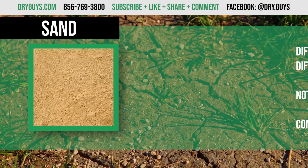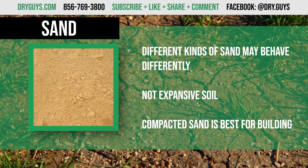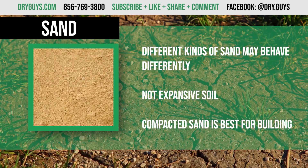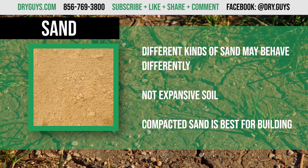Sand. There are different kinds of sand. Sand doesn't retain water and doesn't change in size with weather conditions, making it safe to build on. It's best to build on sand that's been compacted with other materials to make it more stable. Over time, sand can wash away and leave gaps underneath the foundation.